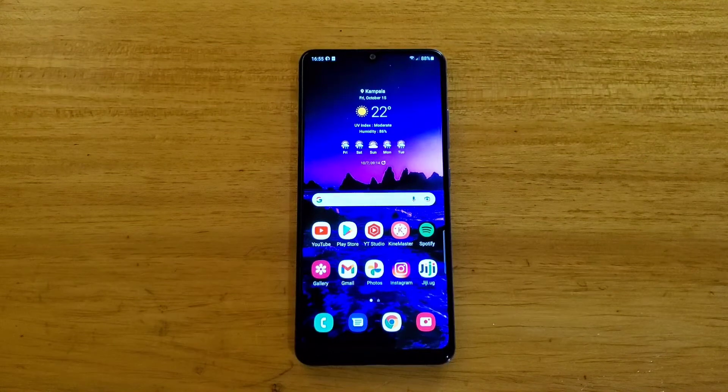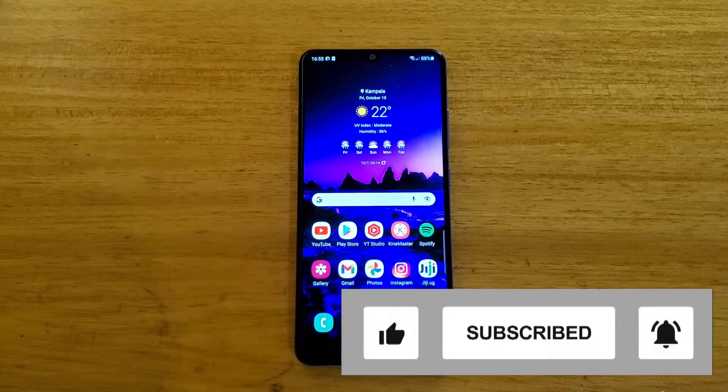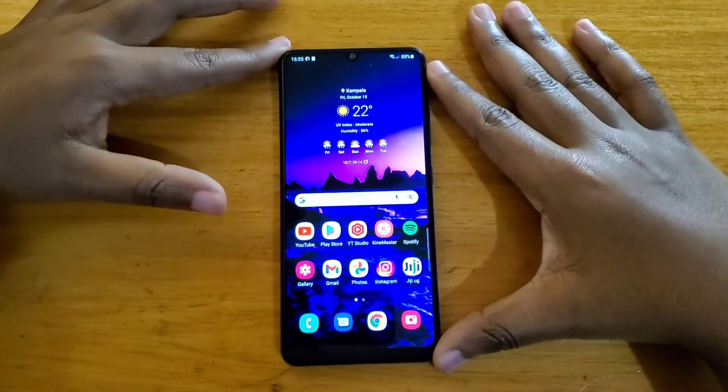If you're new to the channel, please subscribe, and if you end up liking the video, give me a thumbs up — I'll be grateful for that. So the first thing I'll be talking about is the display on this phone.